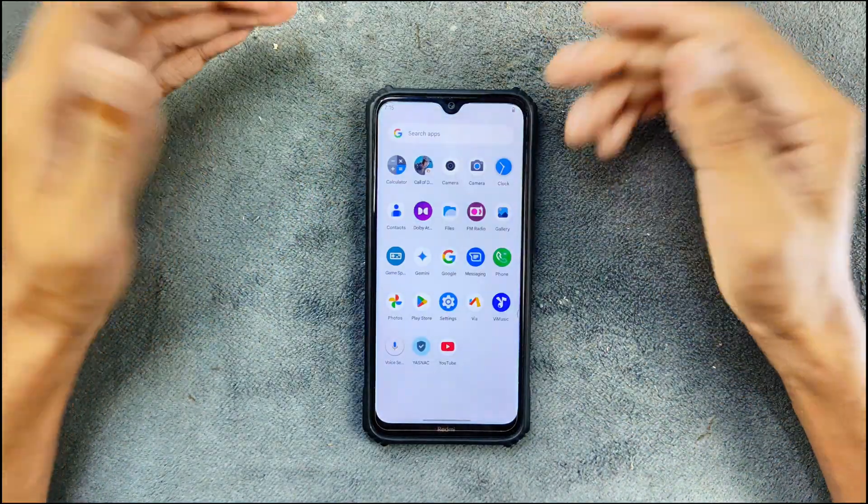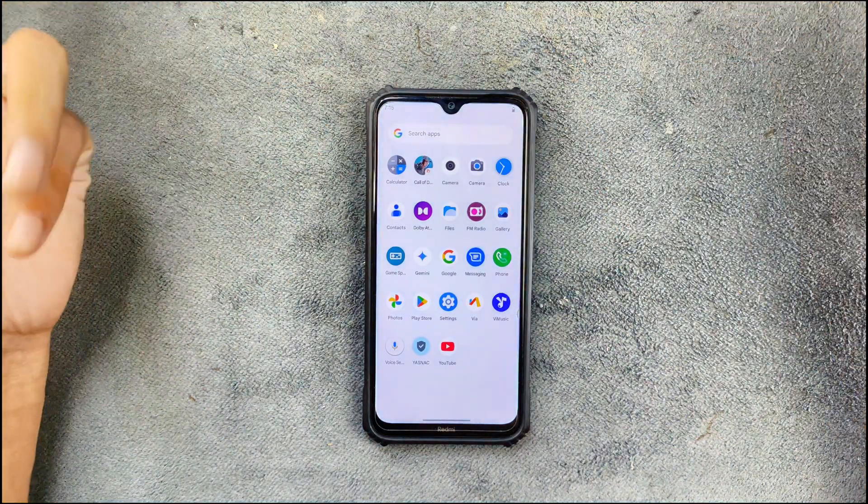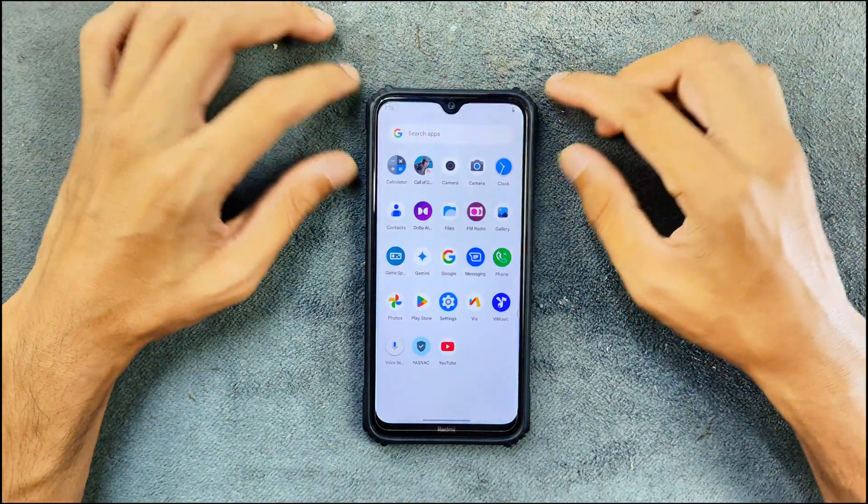In terms of camera, we do have the MIUI camera which is working perfectly fine, and I also installed GCam here which is also working.